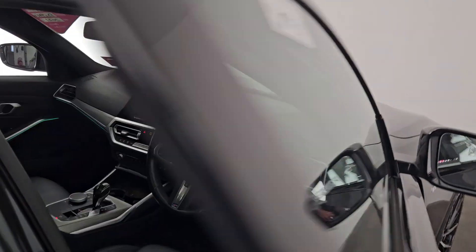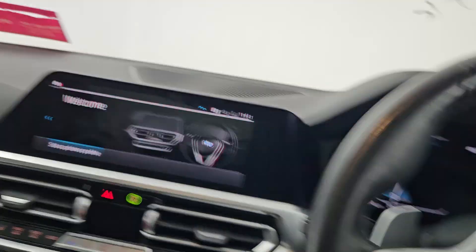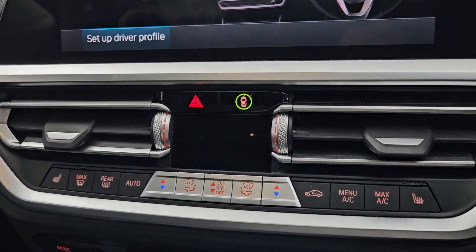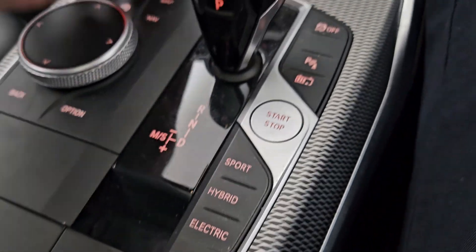Inside we have our M Sport leather steering wheel with cruise control and multimedia functions. Black leather seats and a dark roofline and a glass sunroof that's electrically operated. We have ambient lighting throughout the cabin with dual zone climate control and heated seats. There's an automatic gearbox with selectable drive modes and the electronic handbrake and auto hold.